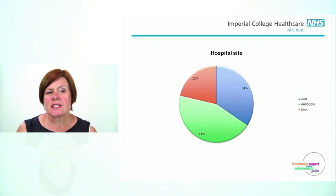When we looked at where we were placing them, 34% of the PICCs were placed at Charing Cross, 22% at St Mary's, and 44% on the Hammersmith site.